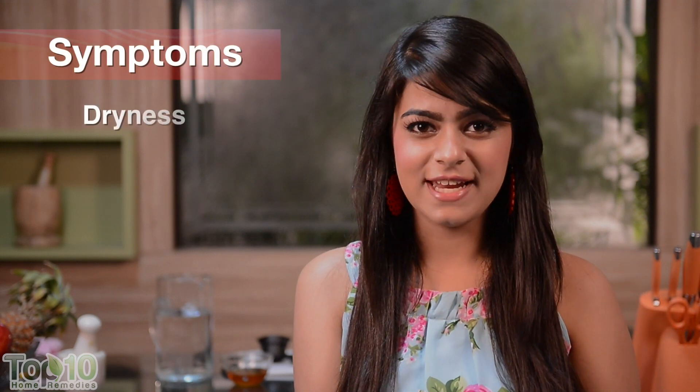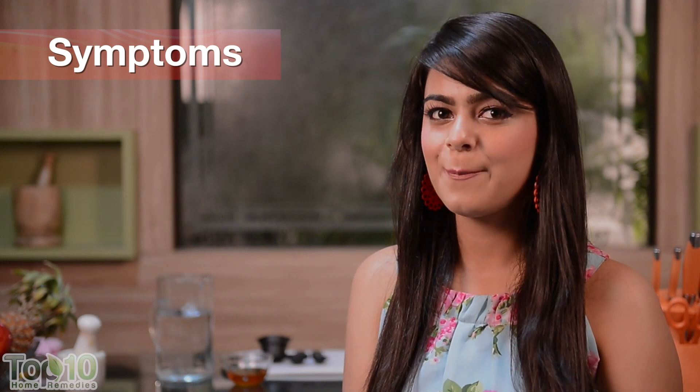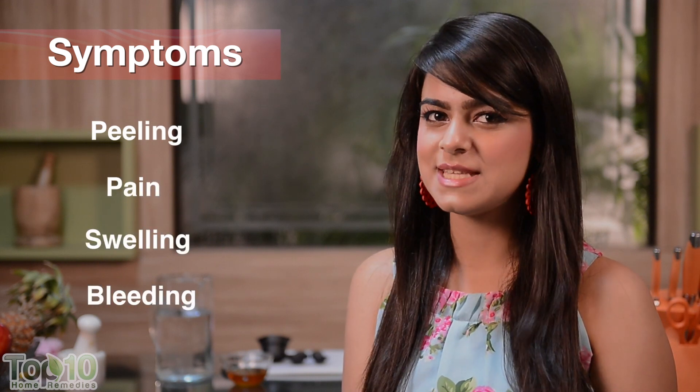When winter arrives, can chapped lips be far behind? It all starts with dryness followed by redness, soreness, cracking, peeling, pain, swelling and bleeding, though not in the same order.